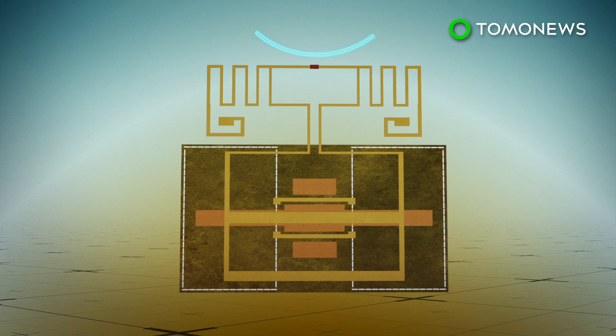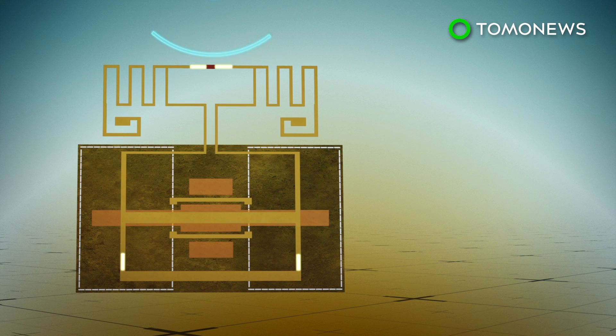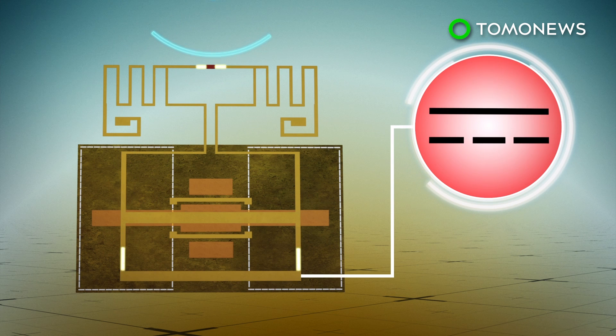Electromagnetic waves like Wi-Fi are captured via the device's radio frequency antenna and then converted into direct current.